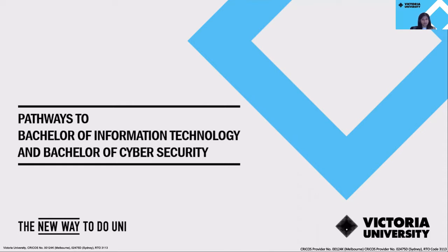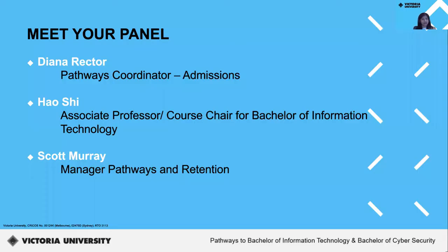In this webinar, we will be talking to you about possible pathway options you can consider taking from Victoria University Polytechnic to Victoria University for these courses. Joining us is Diana Rector, Pathways Coordinator for Admissions; Dr. Hao Shi, Associate Professor and Course Chair for the Bachelor of Information Technology; and Scott Murray, Manager of Pathways and Retention at Victoria University.